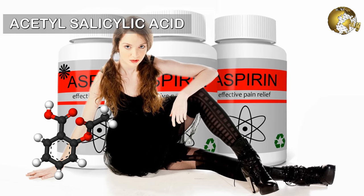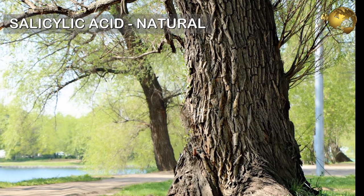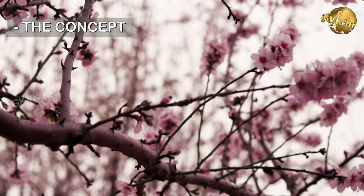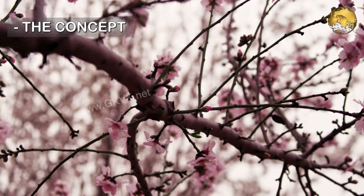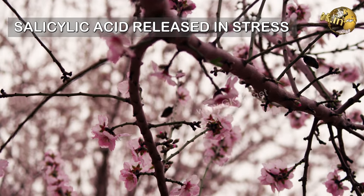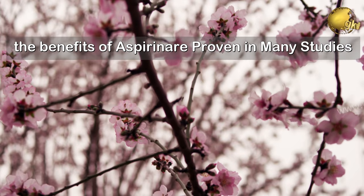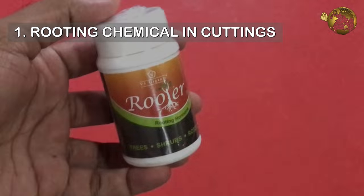Aspirin is chemically acetyl salicylic acid, and salicylic acid is naturally found in willow bark and many other trees. Studies have found that the plant hormone salicylic acid is released in tiny amounts when plants are in stress. This concept has been utilized and the many benefits of aspirin have been proven, which I am going to list out one by one.